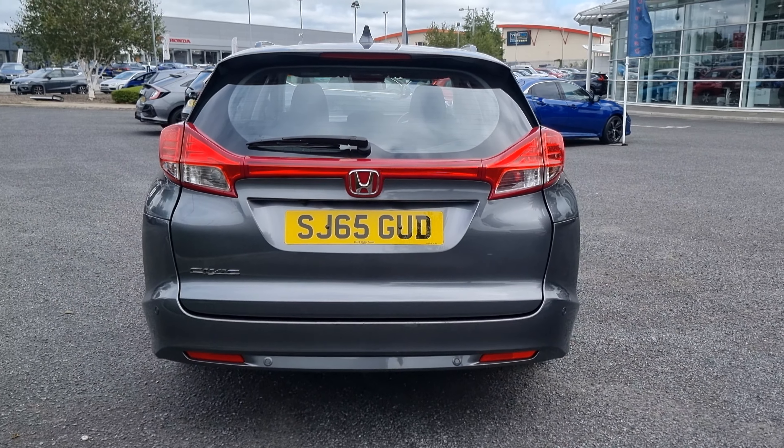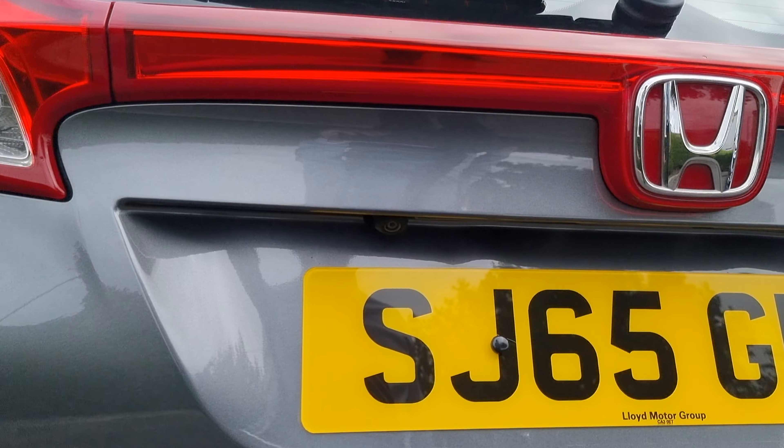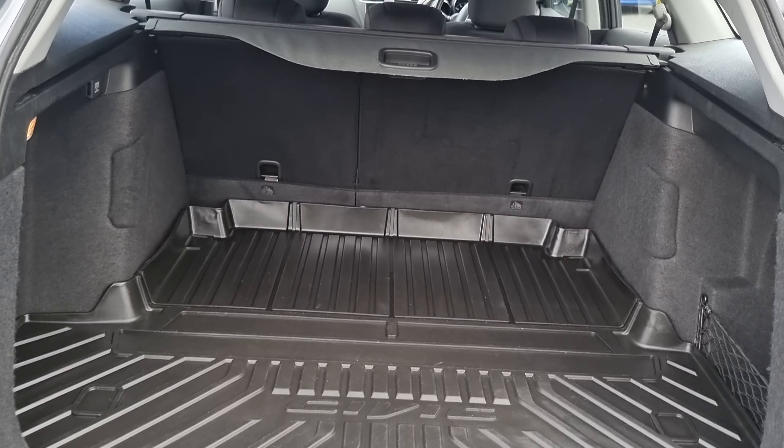Around the rear now, we've got four rear parking sensors and a reversing camera as well, which you can see just up there. In the boot there is also plenty of room. We do have the protective boot mat, which was an optional extra on this vehicle.